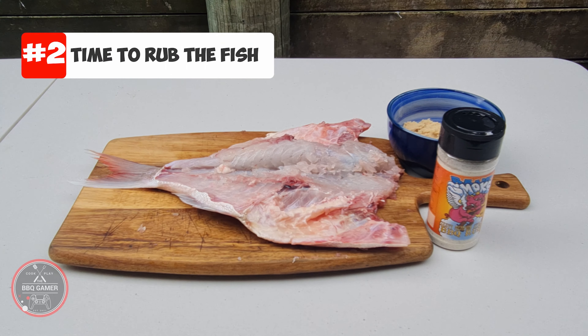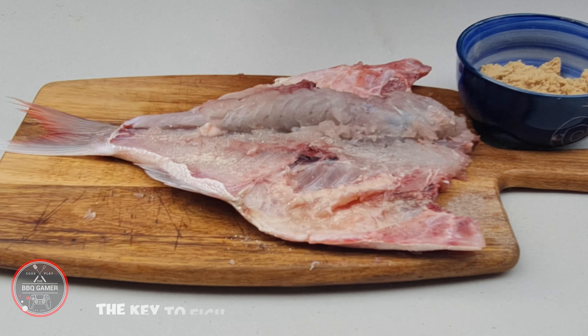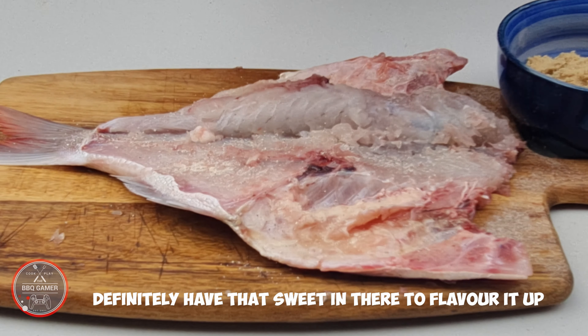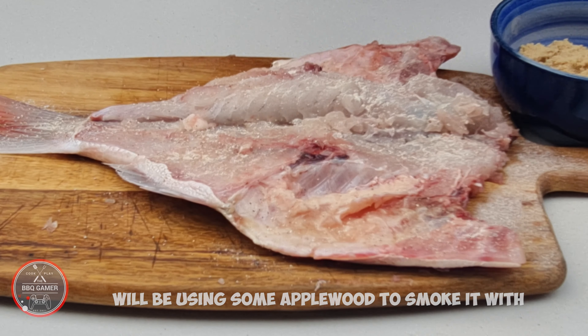Now time to rub and brown sugar it up, ready for the barbecue. The key to fish is not to overdo it with the flavours, but definitely have that sweetness in there to flavour it up. Fruity, zesty kinds of flavours work really well. We're using some apple wood to smoke it with.